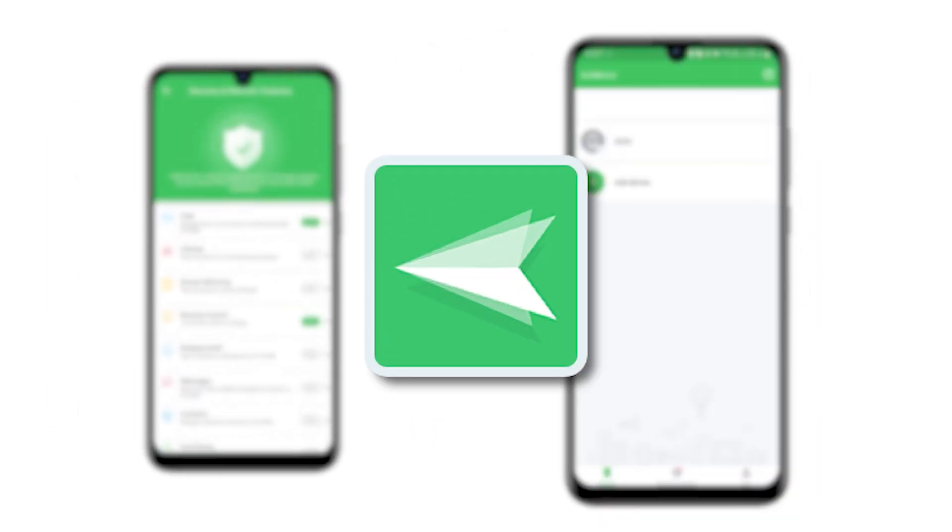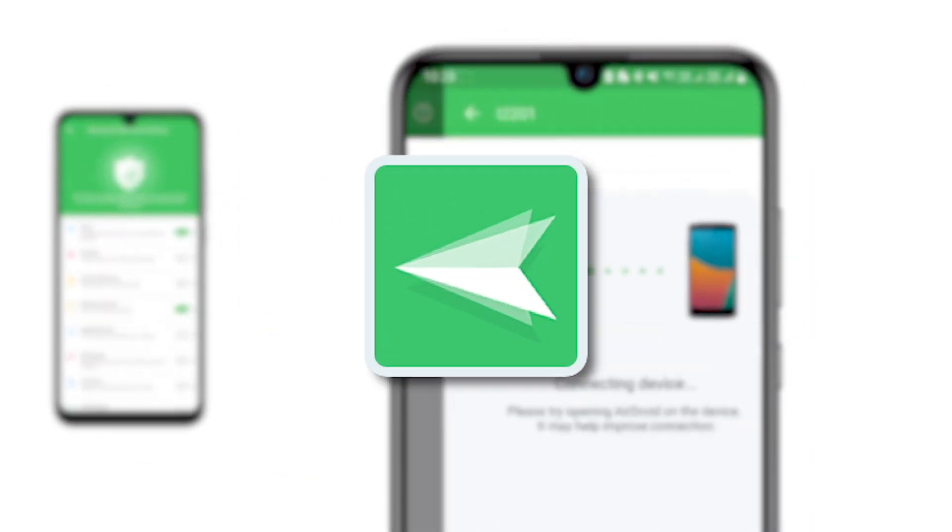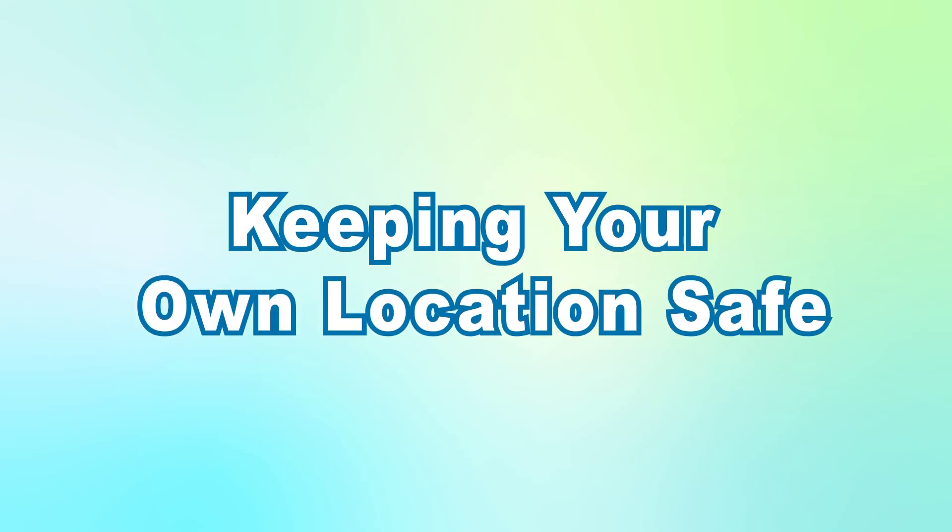AirDroid enables remote tracking by accessing the target phone. Install the app on the target iPhone and sign in with your account to start tracking. If you want to hide your real location by spoofing it while keeping the Find My feature working properly, iAnyGo is a great choice.